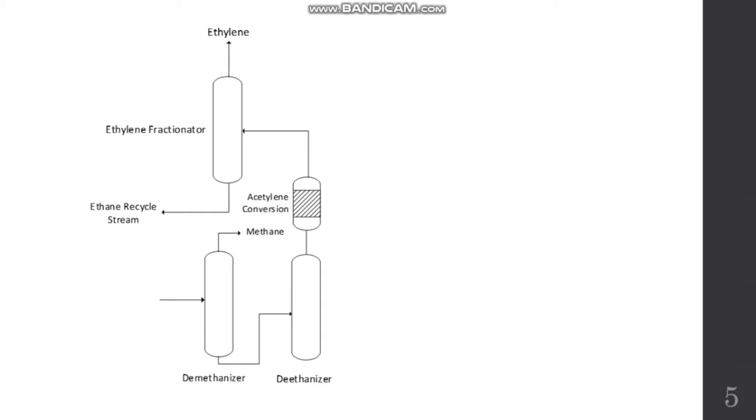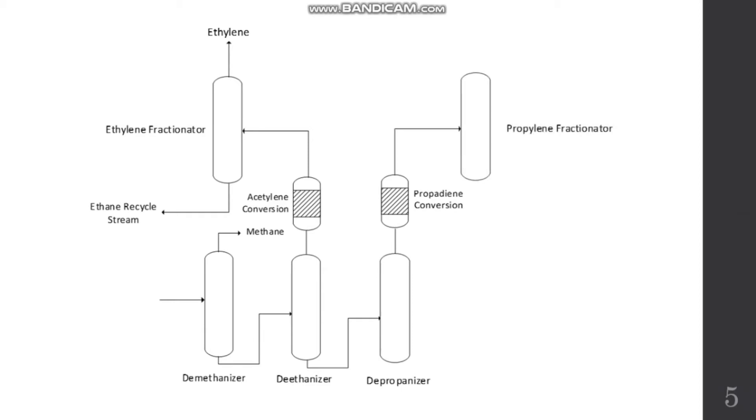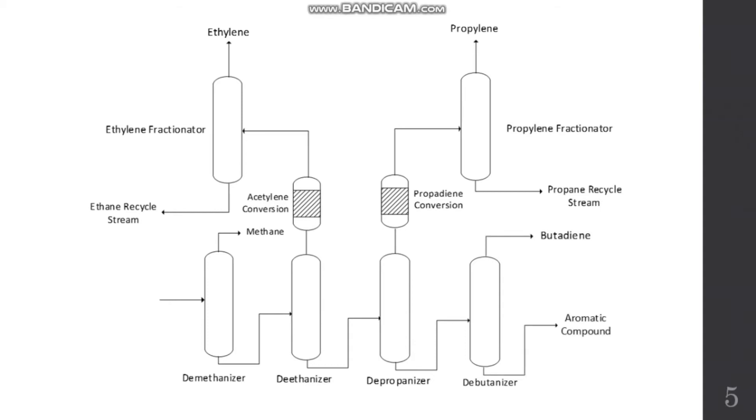After the separation of ethylene, the remaining stream progresses into the depropanizer. Similarly, propane and propylene are separated through the vapor stream, and the propene is converted into propylene before entering the propylene fractionator. In the propylene fractionator, propylene and propane are separated, and the unreacted propane is recycled back to the feed. The remaining heavy mixture goes to the last stage of distillation, the debutanizer, where butadiene is separated through the vapor stream while heavy aromatic compounds are separated through the liquid stream. The explosion actually happened at the propylene fractionator.